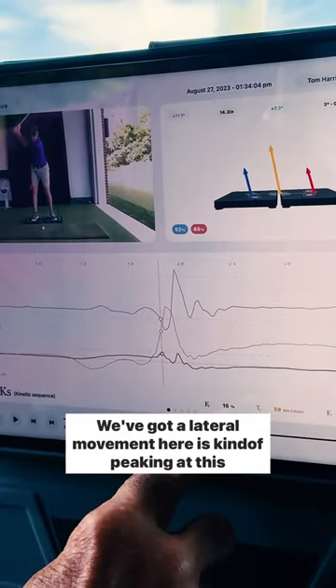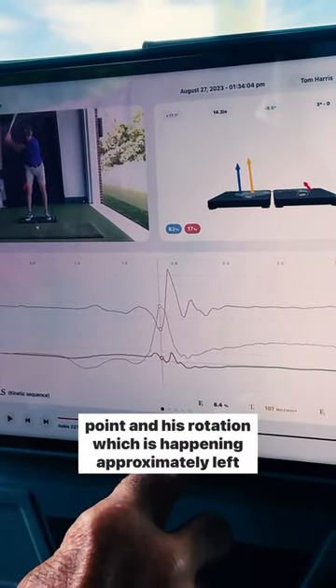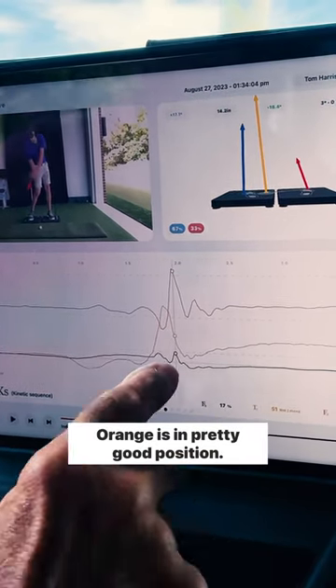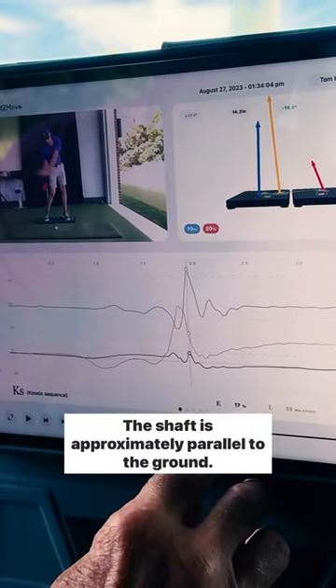We've got a lateral movement here, it's kind of peaking at this point, and it's rotation which is happening approximately at left arm parallel. It's in a pretty good position — the shaft is approximately parallel to the ground.